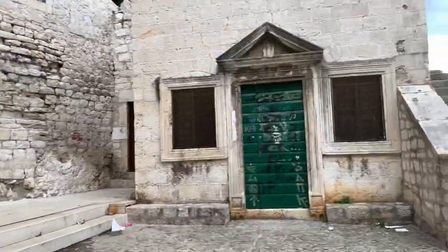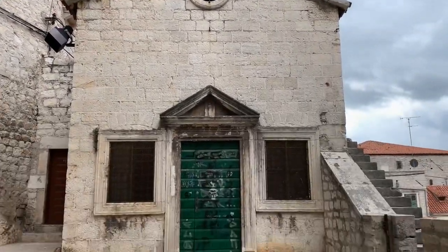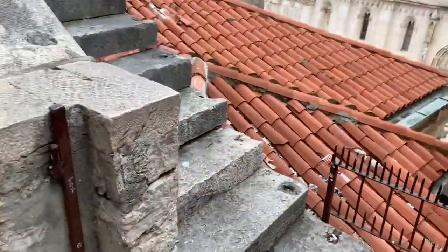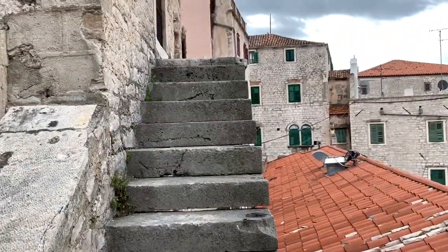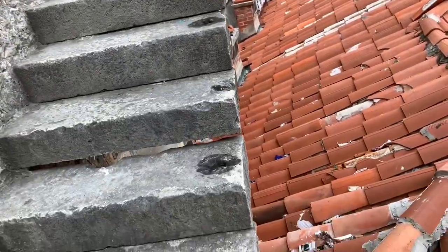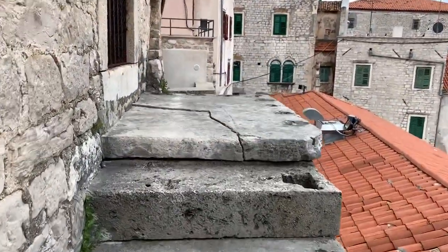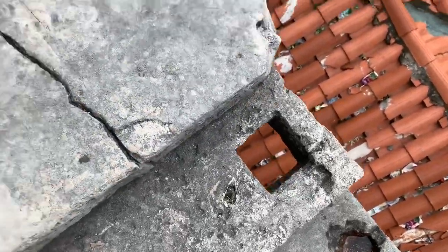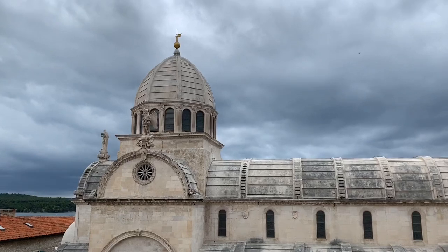This is the church that those stairs belong to — one of the older churches in town. The point is the stairs from here, and you can see there's just no rails, and the fall is pretty substantial if you fell. The stairs even feel a little bit loose, but the view of the cathedral is amazing.